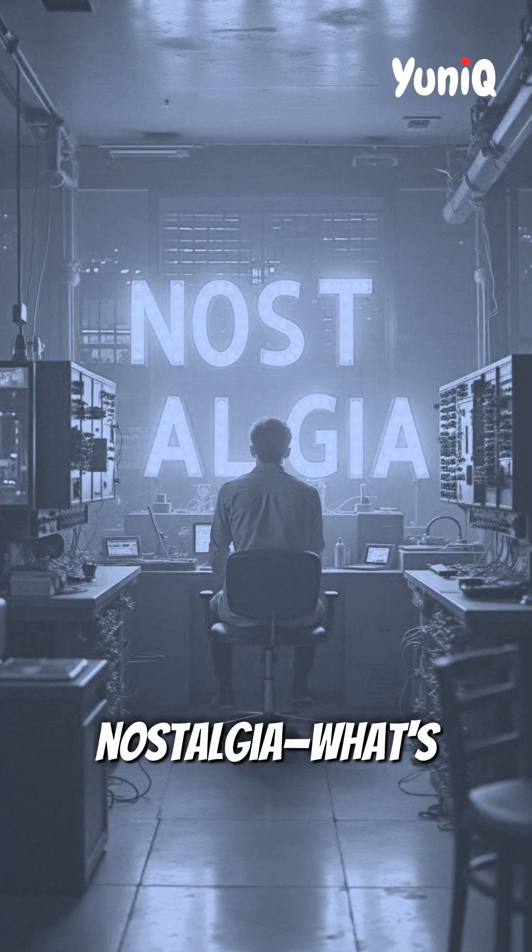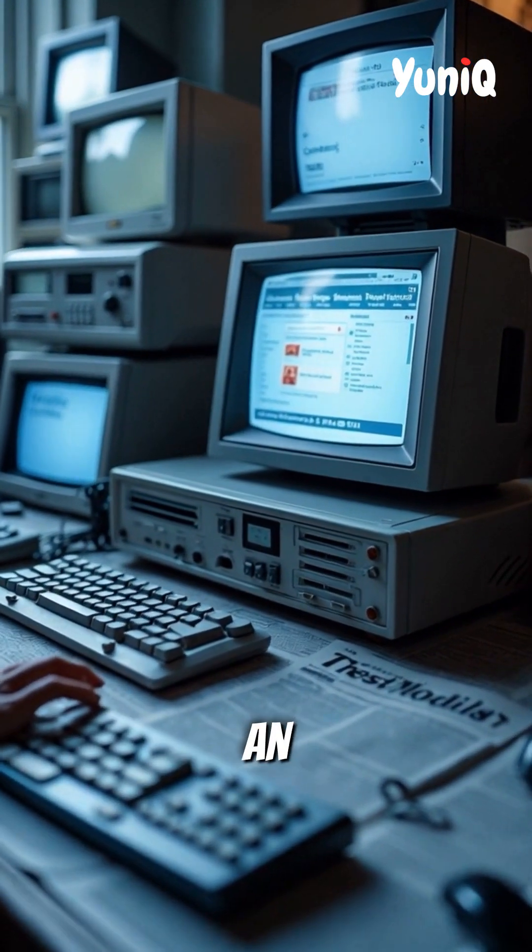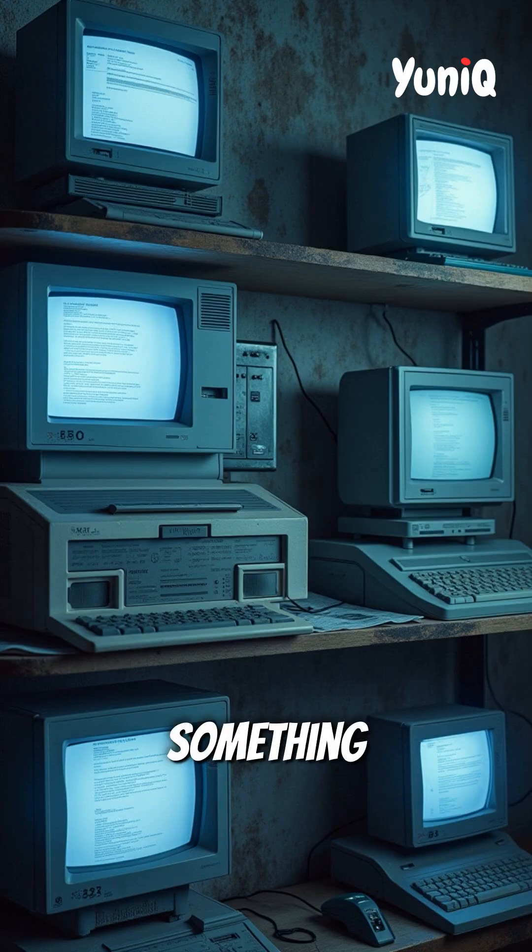Now, let's talk nostalgia. What's the first computer you ever used? A bulky desktop? An old-school Windows XP machine? Or something even older? Drop it in the comments!